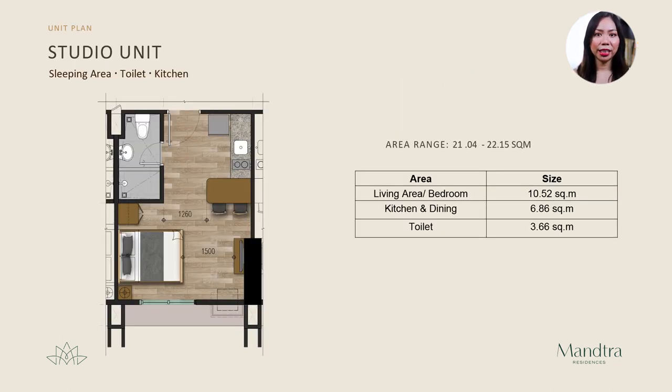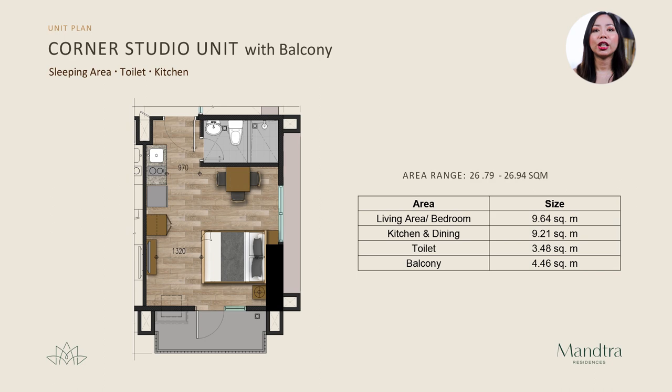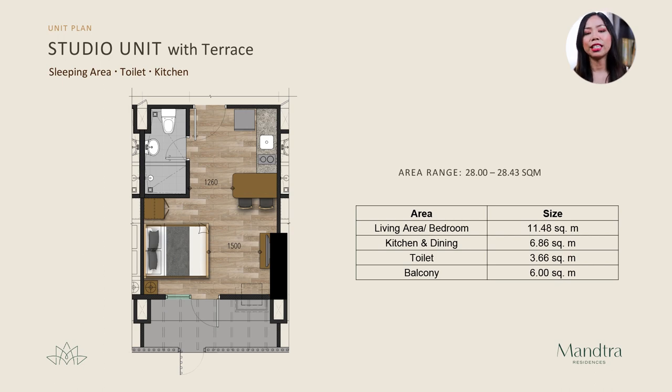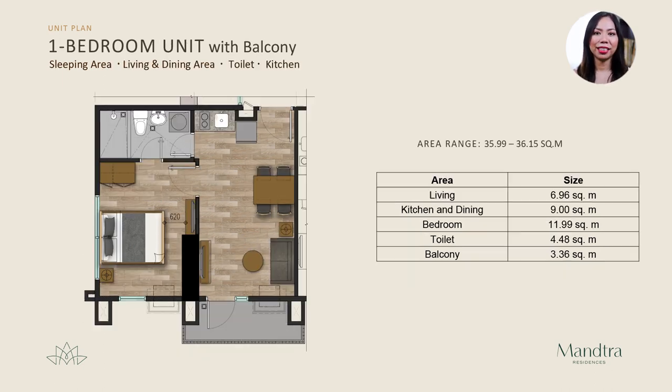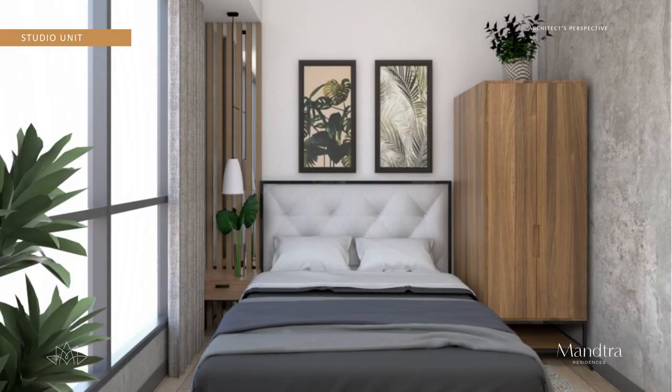Now let me show you the layout of the units. Studio units range from 21 to 22 square meters. A studio unit with a balcony comes to 25.9 square meters total floor area. Corner studio units are at 26 square meters, and with a terrace they are around 28 square meters. One-bedroom units with a balcony are about 35 to 36 square meters, and with a terrace they are at 41 square meters. Here are some renders of the units.